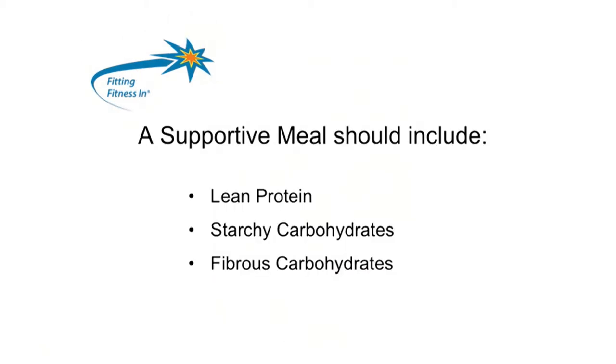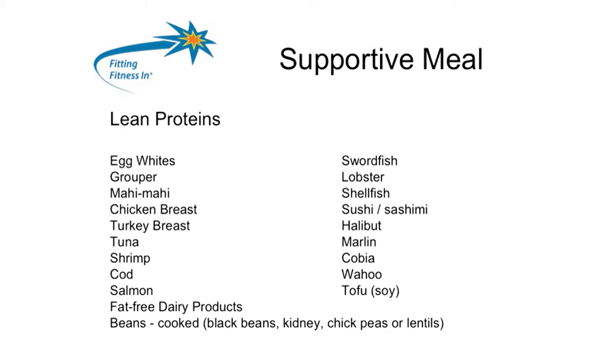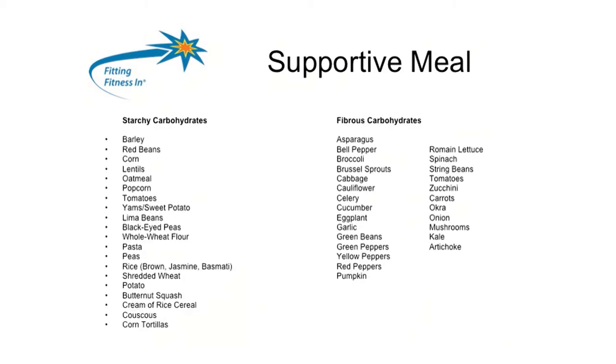What is a supportive meal? It is a meal that includes a lean protein, a starchy carb, and a fibrous carb. Lean proteins are egg whites, fish, chicken breast, turkey breast, fat-free dairy products, beans, swordfish, shellfish, and tofu. Starchy carbs include oatmeal, potatoes, sweet potatoes, white potatoes, whole wheat flour, black-eyed peas, rice, couscous, and corn tortillas. Fibrous carbs are most vegetables — asparagus, broccoli — as well as raspberries and strawberries.